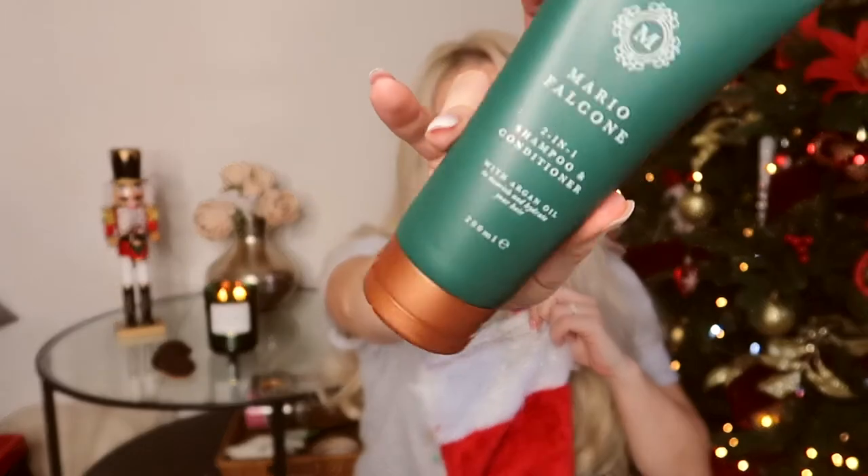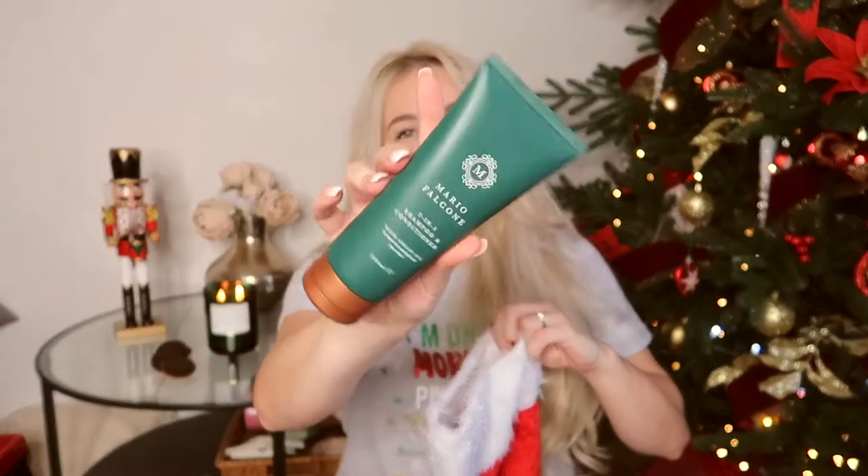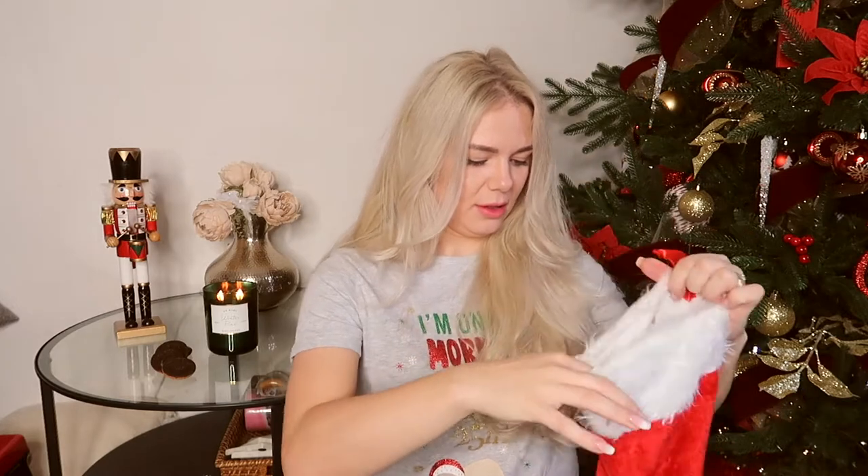Next is the Mario Falconer two-in-one shampoo and conditioner. In my family my husband usually uses my shampoo, so it will feel more special to buy one just for him — a perfect stocking alternative. Next, this one can really be for both a man or a woman — gin bottle gummies! Who doesn't like gin and gummies, and when you have both together?